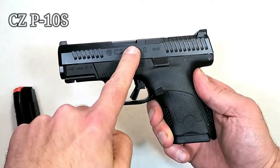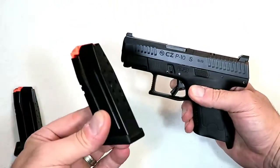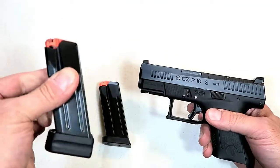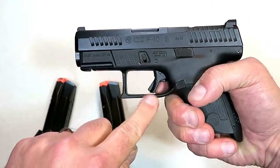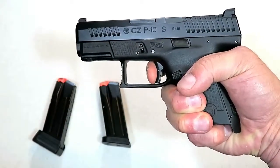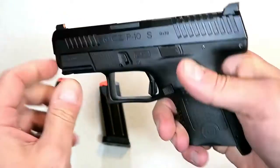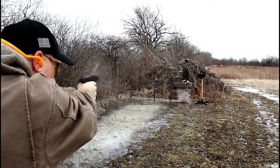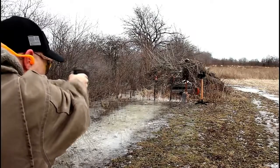I was very excited when I found out that CZ was releasing the P10S, a subcompact version of the P10C that shoots just as nice. It comes with two 12-round magazines, and this extension from HB Industries offers 14 rounds. What makes it impressive is the trigger — I measure it right at five and a quarter pounds, so smooth and crisp with a great reset. This is the optic-ready model with a tritium front dot night sight and interchangeable back straps.